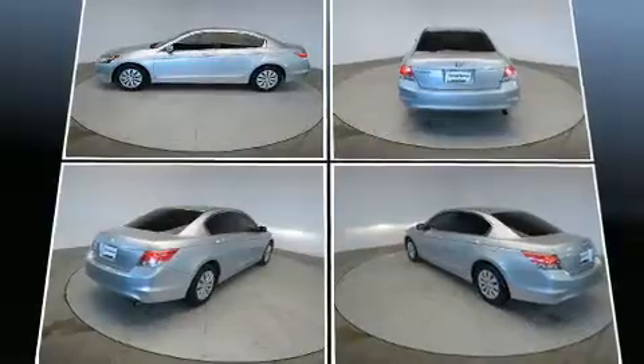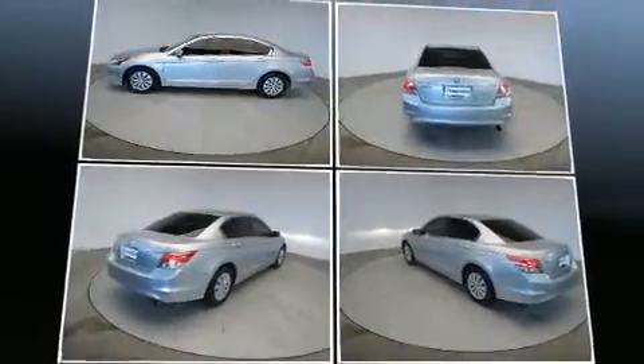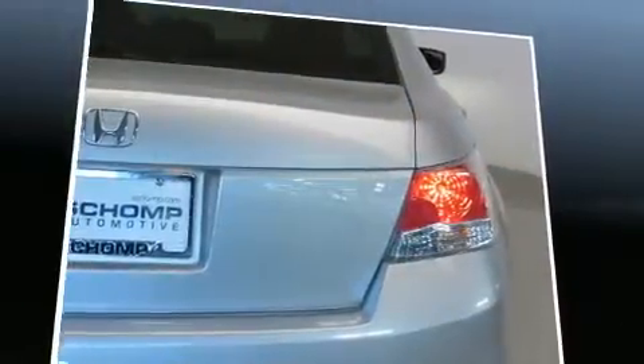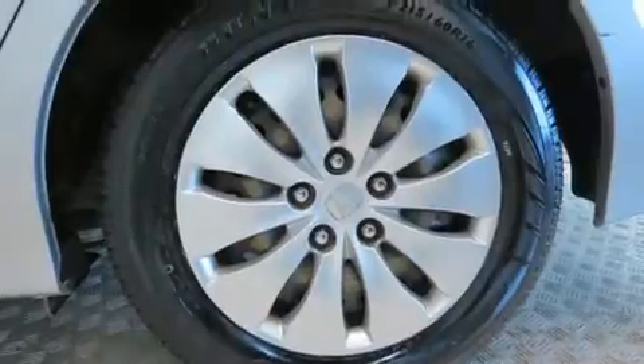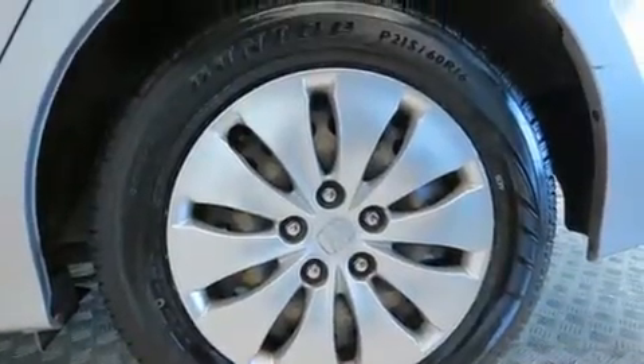Honda prioritized practicality, efficiency, and style by including speed-sensitive wipers, remote keyless entry, and power windows. Premium sound drives six speakers, providing you and your passengers a sensational audio experience.